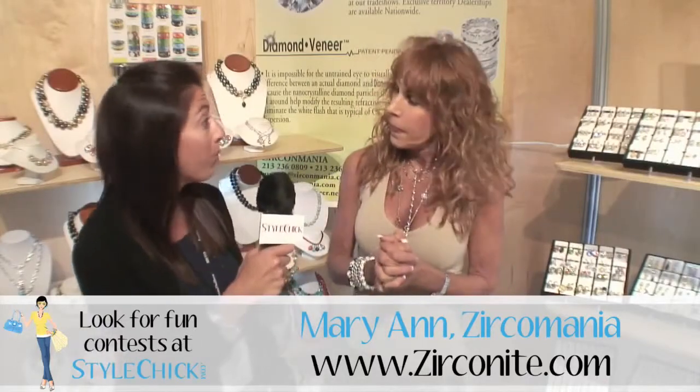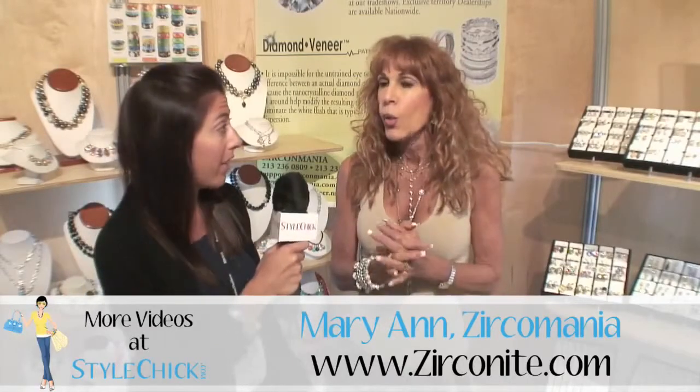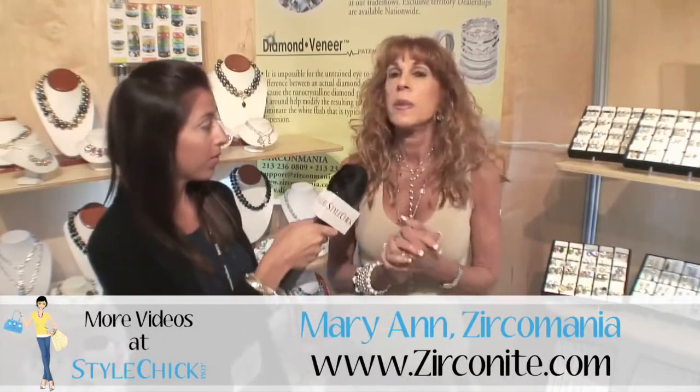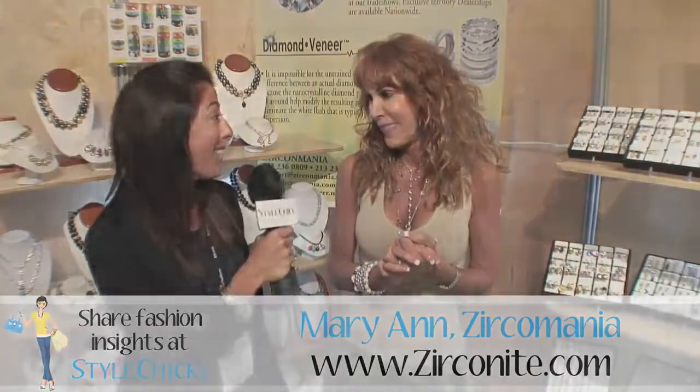Can you tell us where people can go to purchase or find out more about the line? We have a website: www.zerconite.com. Thank you very much.